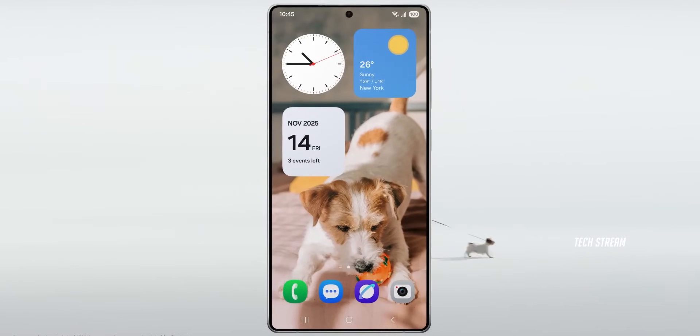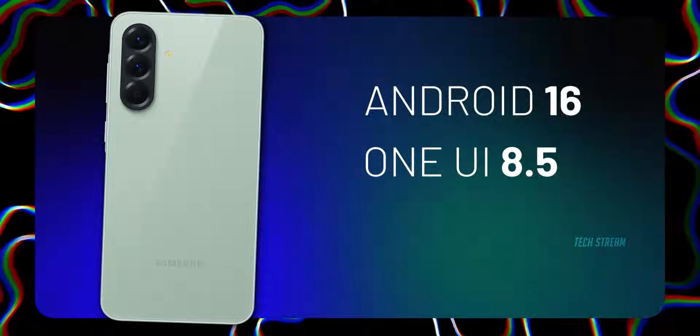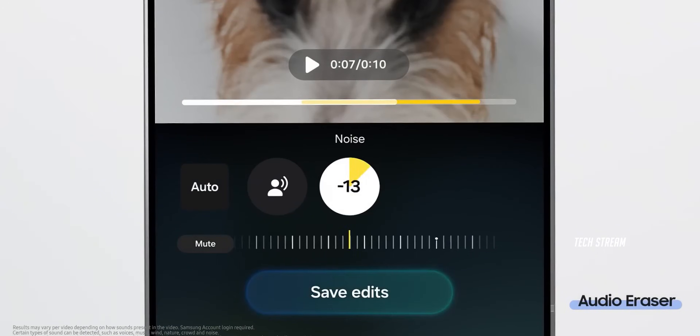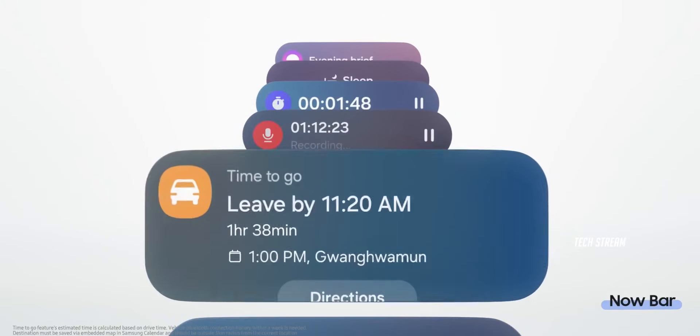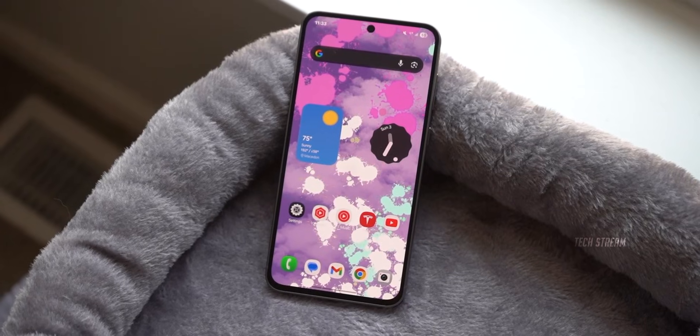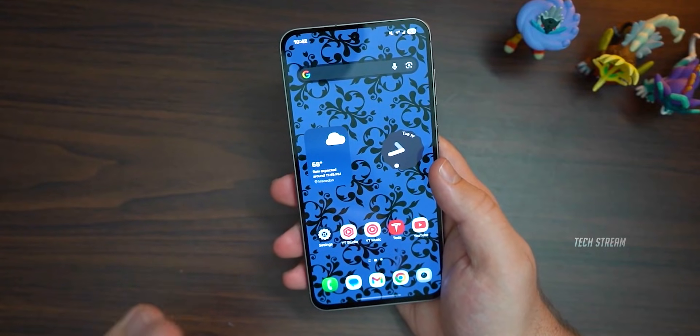First, software. The A57 ships with Android 16 and One UI 8.5 right out of the box, with fresh features like smart AI edits, better multitasking, and sleek new animations for camera and health apps. The A56 launched on older Android 15 with One UI 7 and only got One UI 8 later this year.